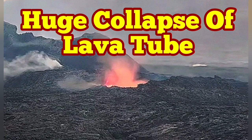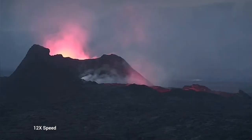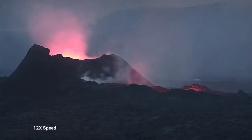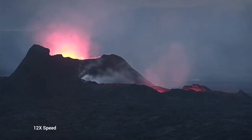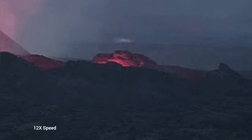Earlier today we saw something very strange — the whole lava lake was empty. This is the K1 volcano, and this is the latest episode of volcanism in Iceland. As you can see here, we have just a glow reflected from the walls of this emptied lava lake.